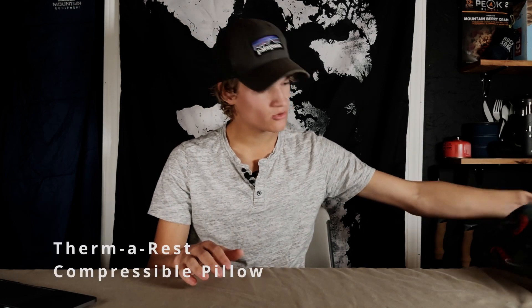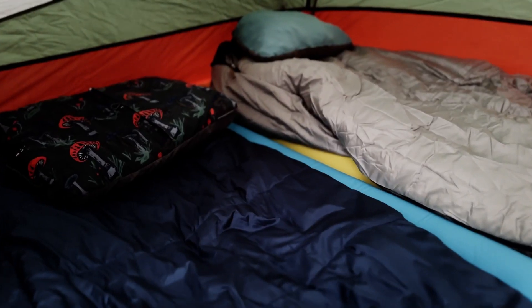The next piece of gear on my list also has to do with the sleep system — it's the Therm-a-Rest compressible pillow. This thing beats all inflatable air pillows. It is a real pillow with real stuffing. It folds up to save space and it weighs only 7 ounces. Between this pillow and that pad, when I go to sleep, man, I'm gone. This is also a must-have on all my trips.